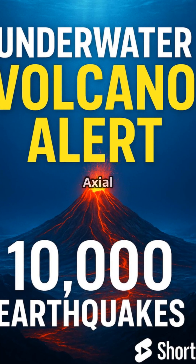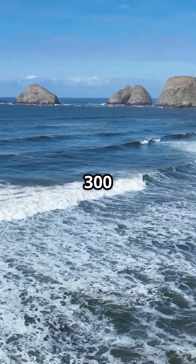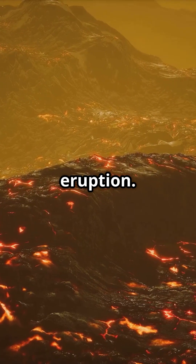Underwater volcano alert: Axial Seamount. An underwater volcano located about 300 miles off the coast of Oregon is showing signs of an imminent eruption.